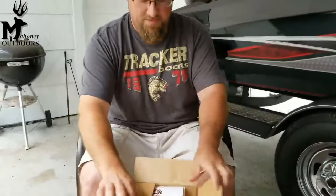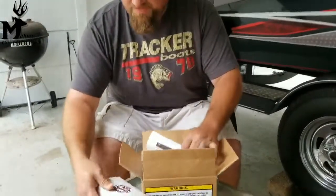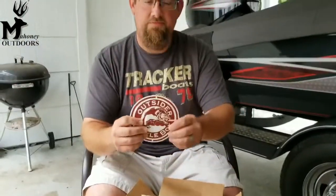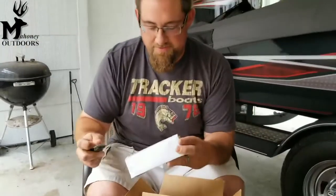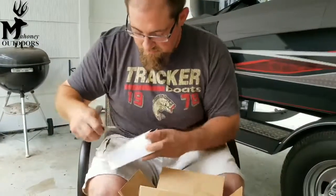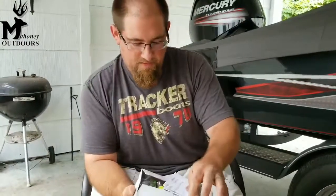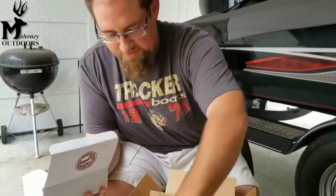Safety first. In this box, we have a box in a box, a packing slip telling me what it is, and a vinyl decal. Curiosity's killing me, so I'm going to go ahead and crack this open first. Another box with a sticker and another packing slip.